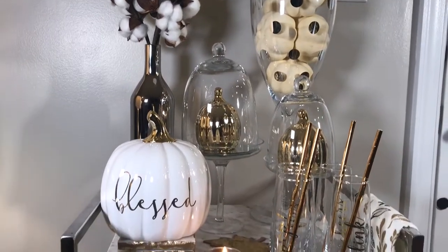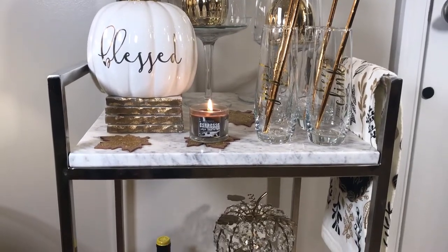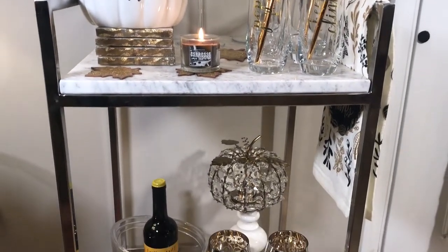I got this white marble top bar cart from Target Store. Here is an overview of all the items in the bar cart.